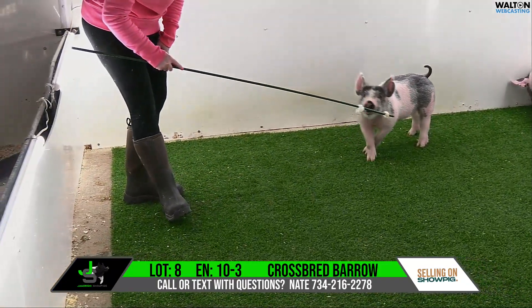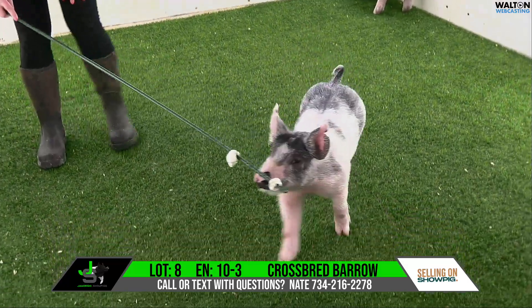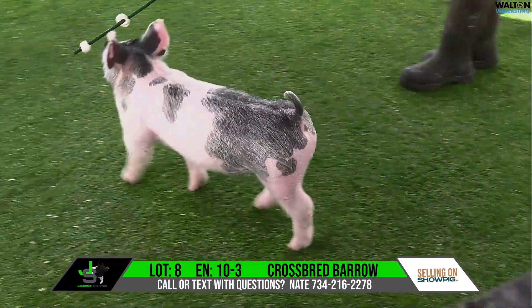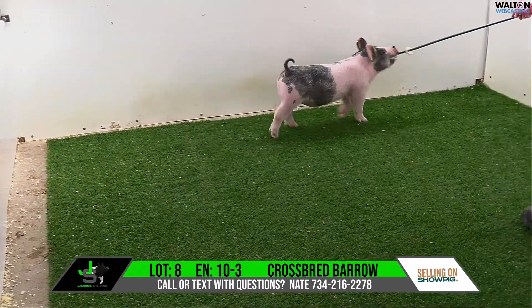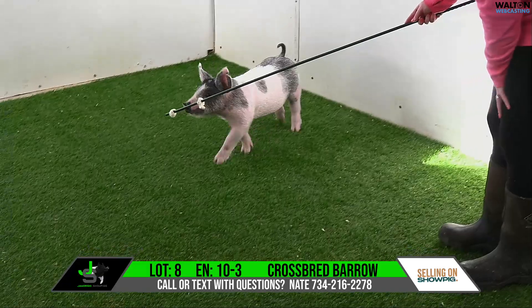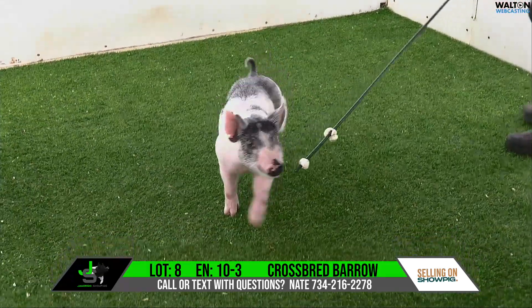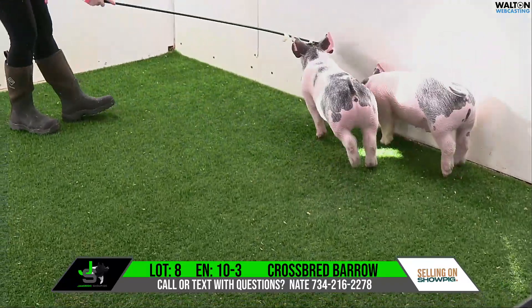As we study this one here, the mother of this one is the gilt we got from Levi and Scott Stauffer. We had to pry that one out of their Keeper Gilt pen. And we showed her a little bit last summer. She did well — all during the summer that one really kind of grabbed a lot of attention.